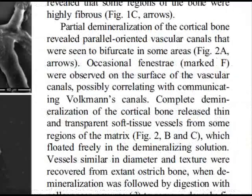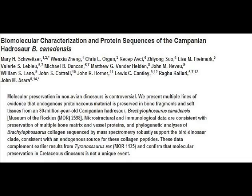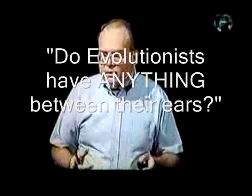Grady, you're obviously able to look at the pictures from these scientific papers. But for some reason, you can't read the captions. What have you got between your ears?